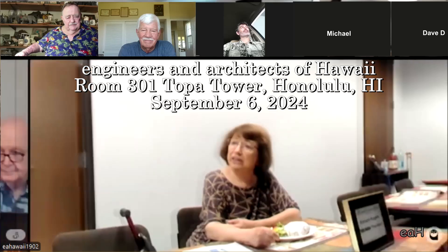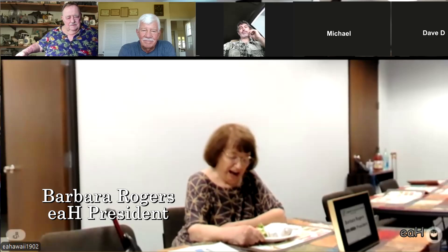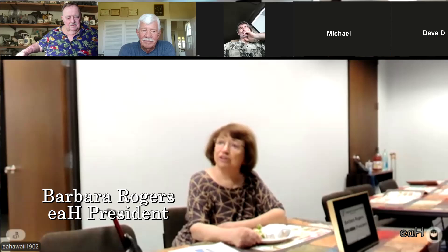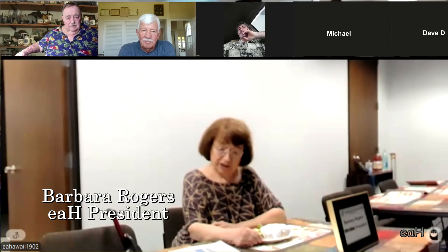I'd like to call the meeting to order. Aloha and welcome, everyone. I'm Barbara Rogers, serving as president. It's a pleasure to meet you. Thank you—we have a wonderful speaker today. Do we have any particular announcements?